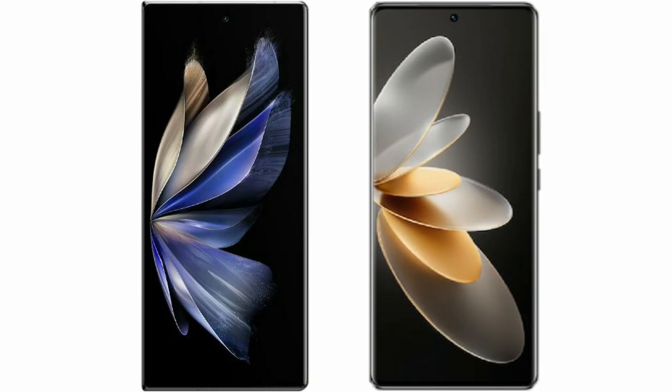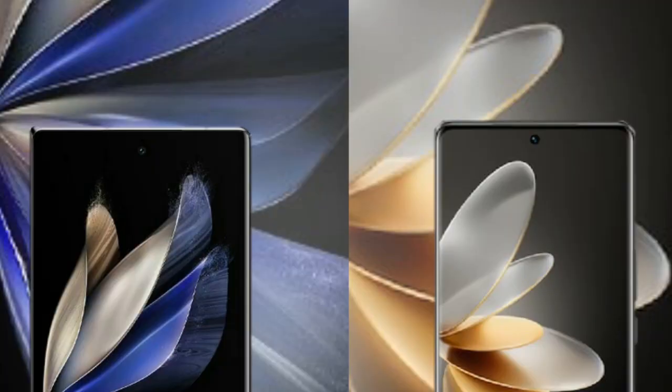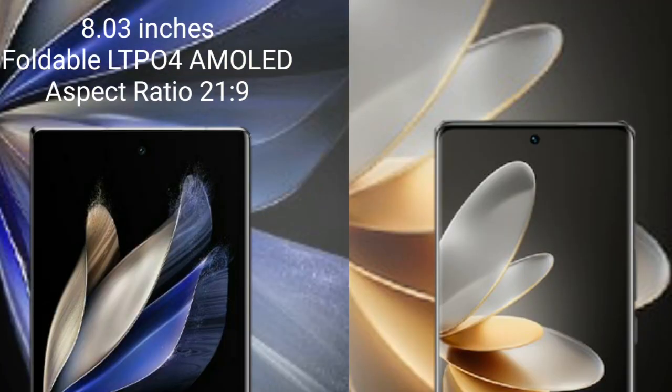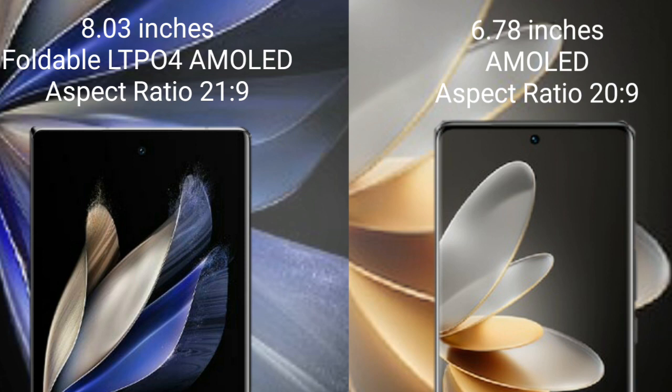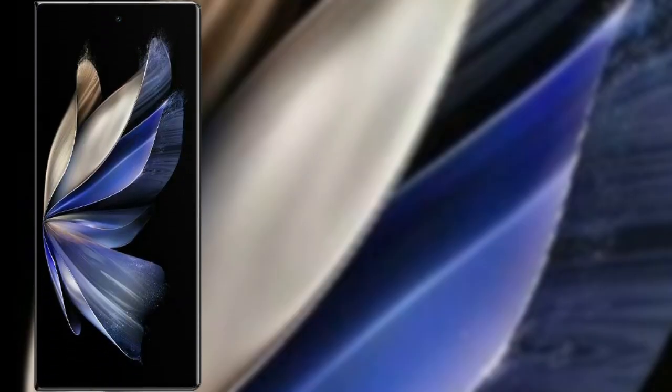I will compare the new Vivo X Fold 2 with Vivo V27 Pro. Vivo X Fold 2 has an 8-inch foldable LTPO AMOLED display with a 120Hz refresh rate. Vivo V27 Pro comes with a 6.78-inch AMOLED display, also with a high refresh rate.